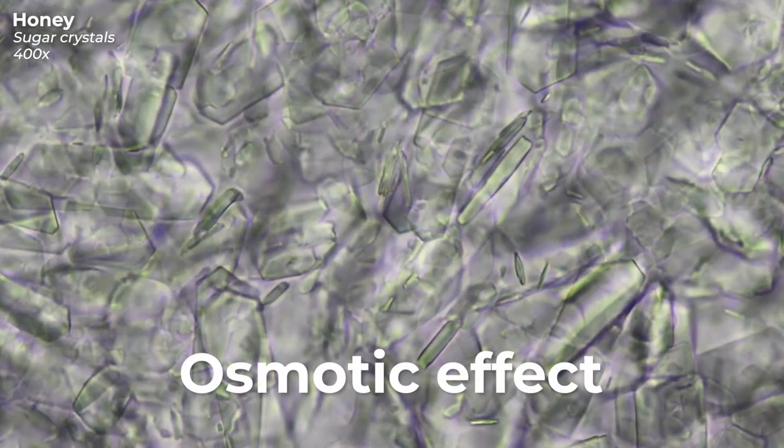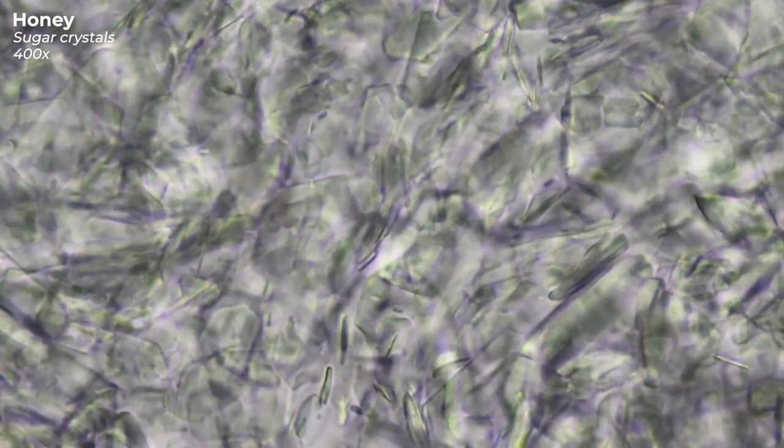Another reason for its antimicrobial properties is right in front of us — it's the sugar crystals. Honey is a concentrated sugar solution. Ideally, its water content should not exceed 17%. Thus, honey has an osmotic effect, which means that it deprives pathogens of their vital water.